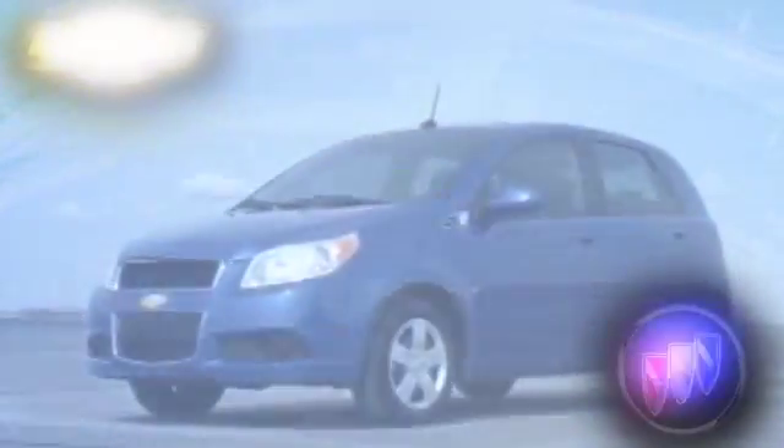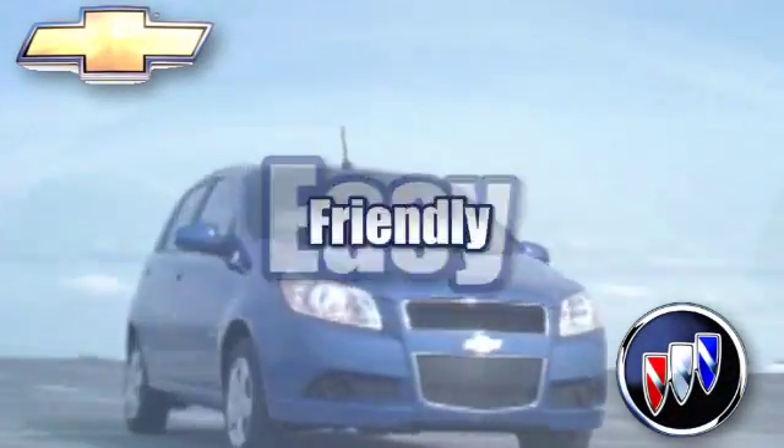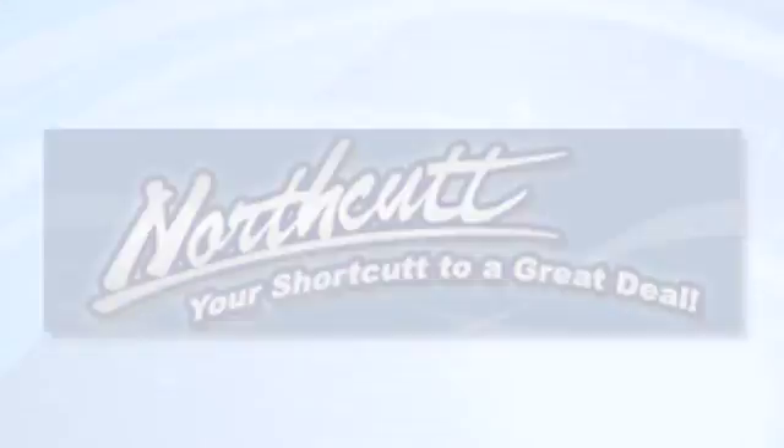Working hard to make your experience easy, friendly and fun — that's the Northcutt way. Call, click or stop in today.